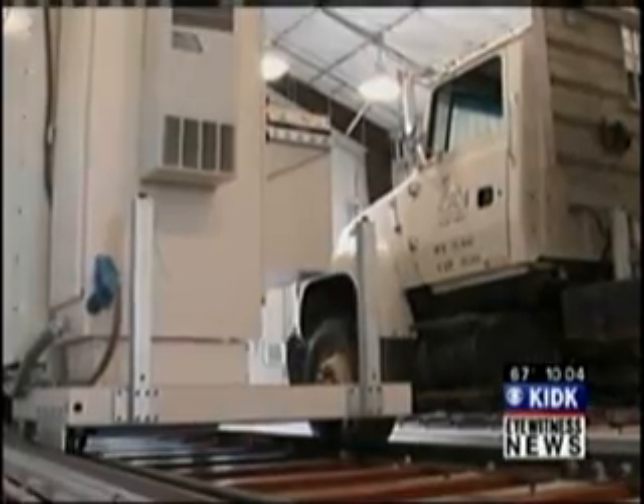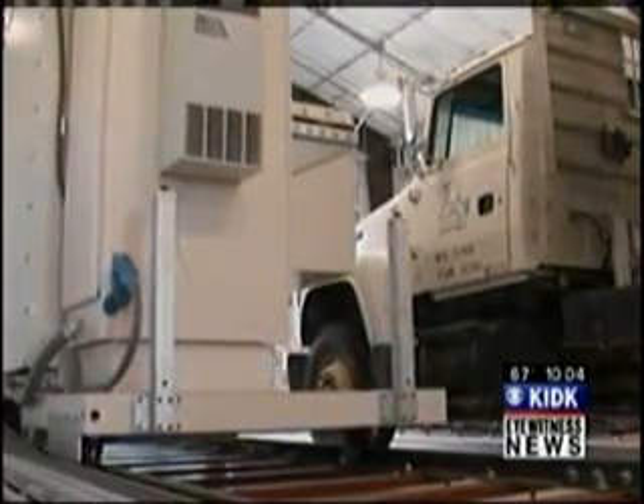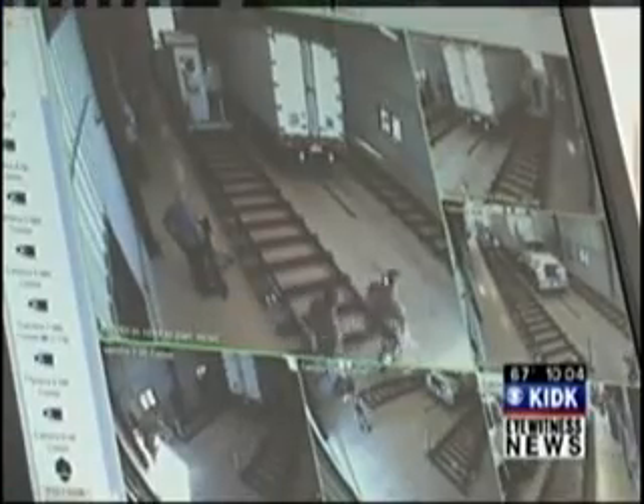The Idaho National Laboratory showed off its explosive detection system this morning at the Materials and Fuels Complex. This is the first unit that's been deployed in the United States. We have other units that are similar to this, using RAPISCAN's proprietary neutron inspection technology.